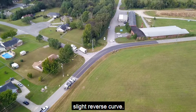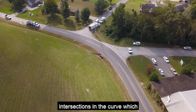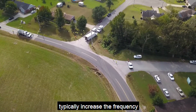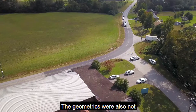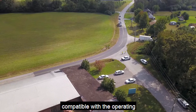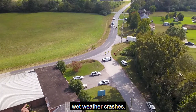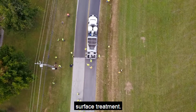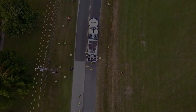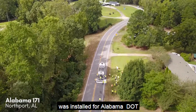This location has a slight downgrade and is coming out of a slight reverse curve. There are also two side road intersections in the curve, which typically increase the frequency of crashes. The geometrics were also not compatible with the operating speeds. Additionally, this location had notable wet weather crashes, making it a great candidate for high friction surface treatment.